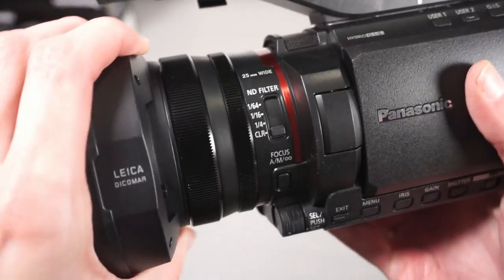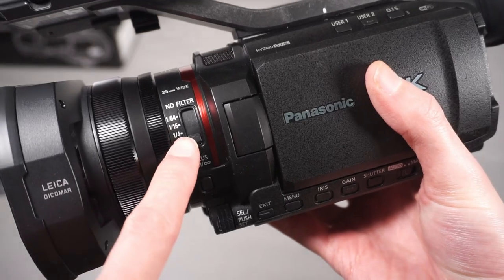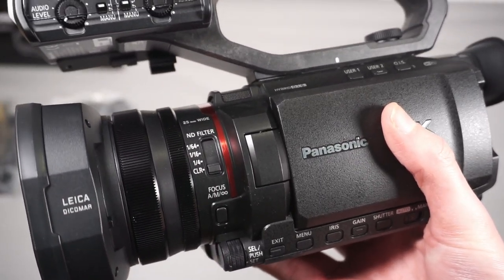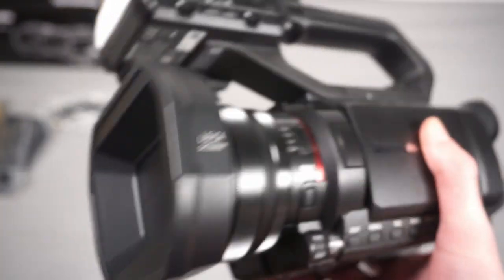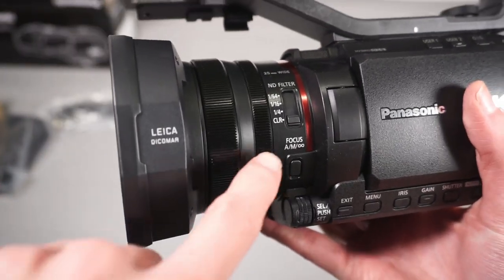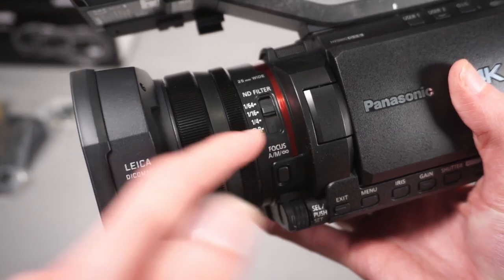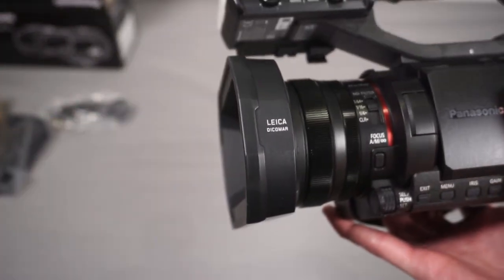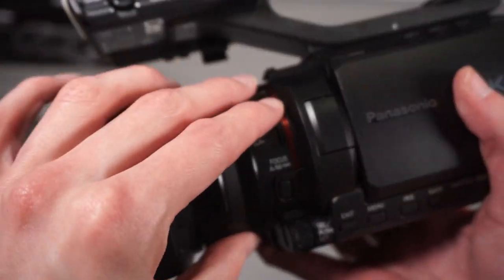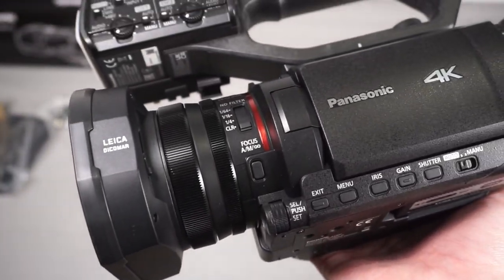Next up you've got the ND filters. This is a real benefit of higher-end camcorders - they have built-in neutral density filters. What these do is use an optical element to physically reduce the amount of light going into the camera, so if you're in bright sunlight you can darken the footage slightly. It's really good having that built in - with a mirrorless you'd have to physically buy ND filters and put them on the lens. I probably won't use them much filming indoors, but it's good to have.